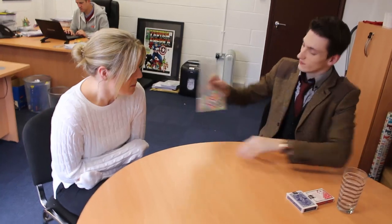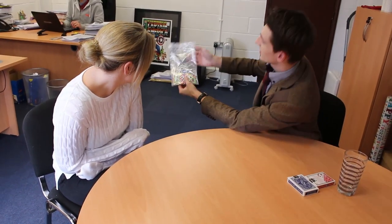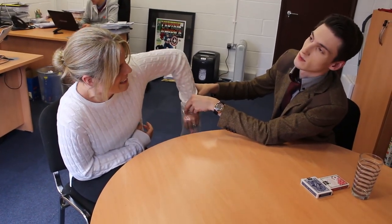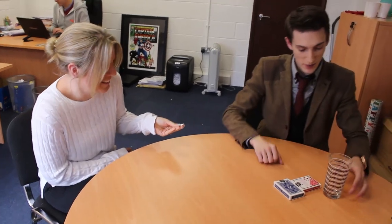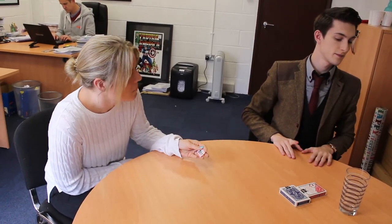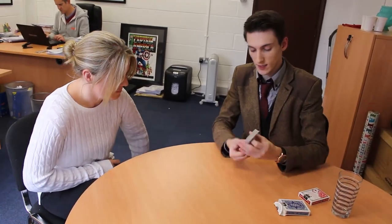We're gonna play a little bit of lottery today. We've got a bag full of different lottery numbers. What I'd like you to do is close your eyes, put your hand in the bag, and reach in, grab out one — make sure there's just one, nothing stuck together. Hold on to it, open your eyes. Don't let me see what it is. Put it away so I can't see it.